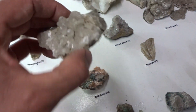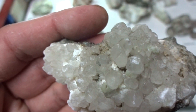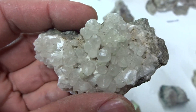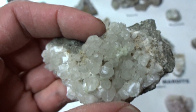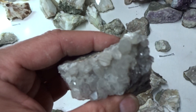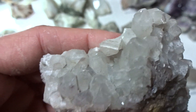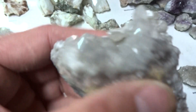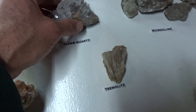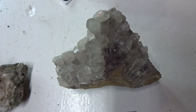Here's beautiful calcite with perfect crystal form — both specimens are about the same size, I'll sell these for about $3. Clear quartz — nice big crystals, perfect hexagonal form. A big specimen like this would be about $5.